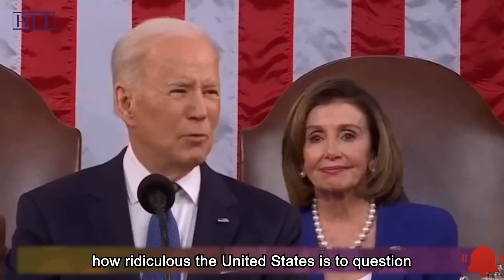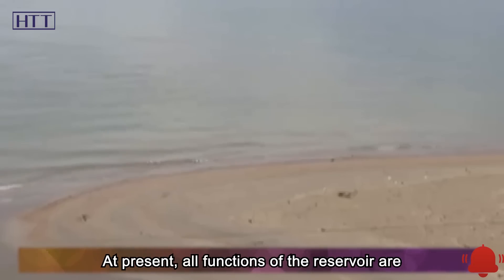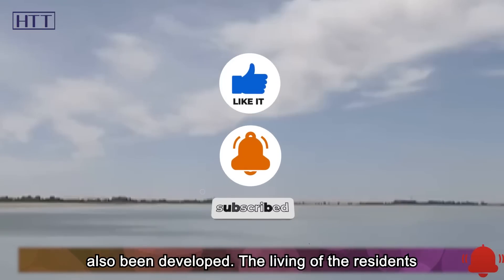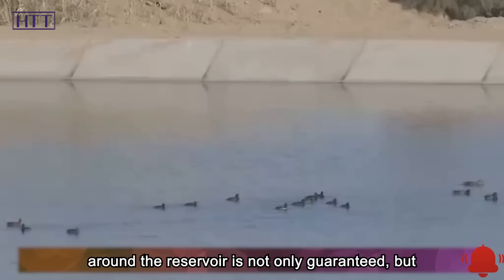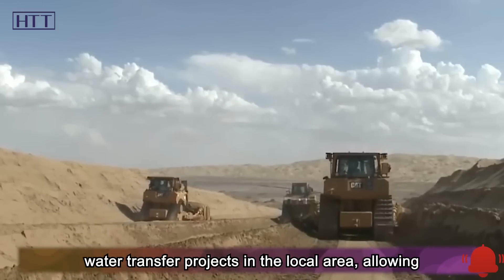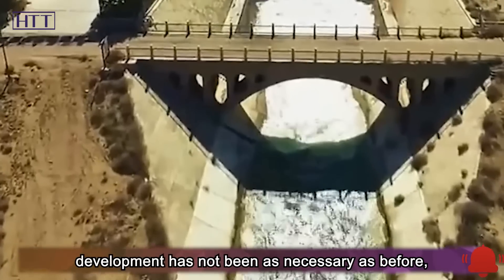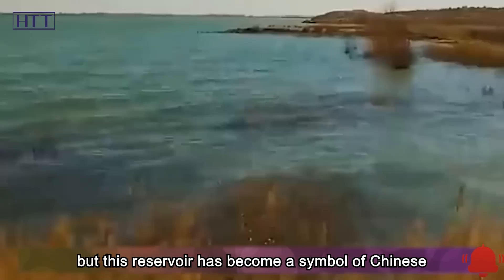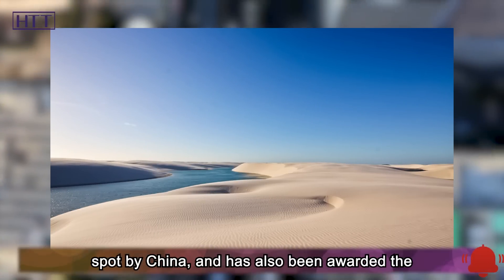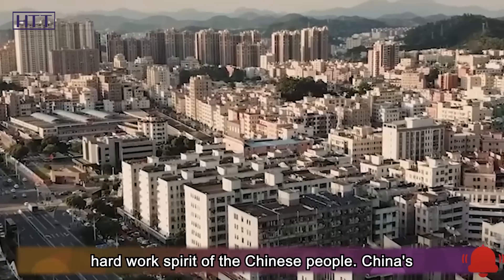It can be seen how ridiculous it is for the United States to question the Hongishan Reservoir on the basis of environmental protection. At present, all functions of the reservoir are normal, and auxiliary industries such as tourism and vacation have also been developed. The living of the residents around the reservoir is not only guaranteed, but the economy has grown to a certain extent. Now China has invested in water transfer projects in the local area, allowing people to use convenient tap water. The Hongishan Reservoir has become a symbol of Chinese people's hard work, rated as a national natural scenic spot and awarded the title of 'Pearl of the Desert.' Every year, thousands of tourists come to visit.